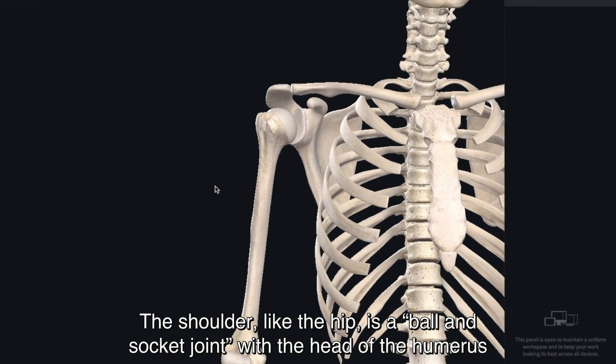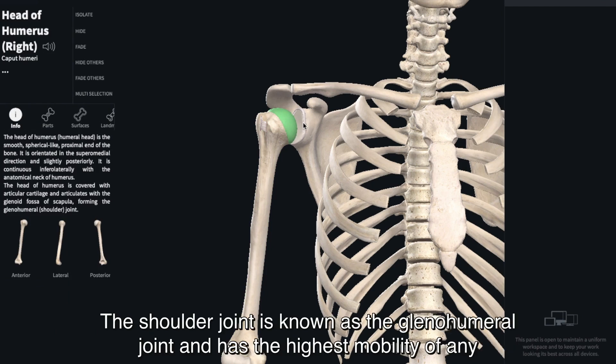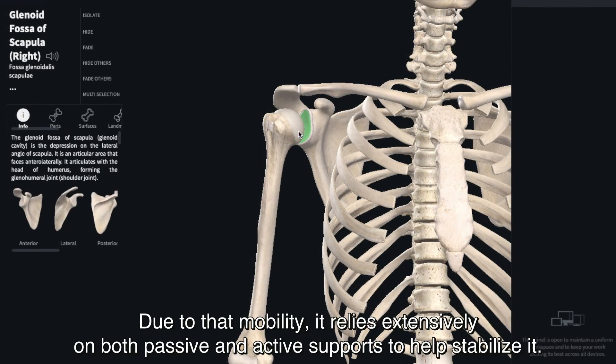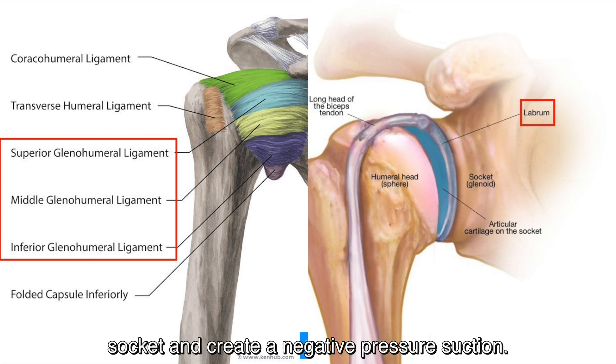The shoulder, like the hip, is a ball-and-socket joint, with the head of the humerus — the upper arm bone — being the ball that fits into the glenoid cavity, also known as the socket of the shoulder. The shoulder joint is known as the glenohumeral joint and has the highest mobility of any joint in the body. Due to that mobility, it relies extensively on both passive and active supports to help stabilize it. The passive supports consist of a series of ligaments called the glenohumeral ligaments and a fibrocartilage ring around the socket called the labrum.